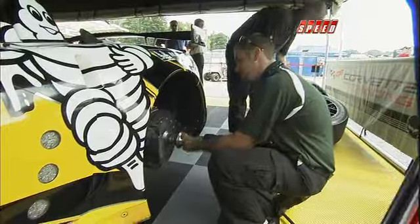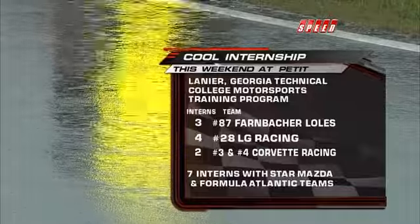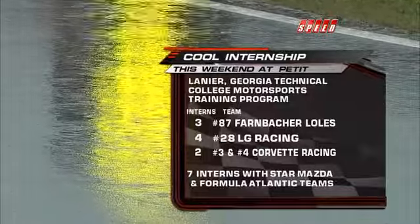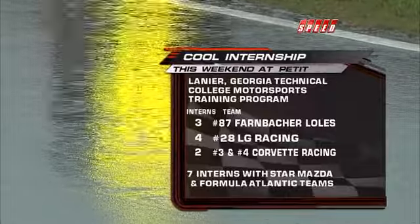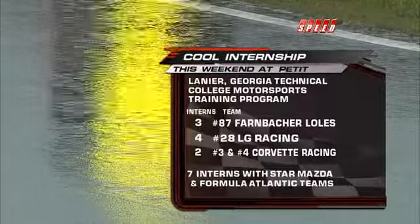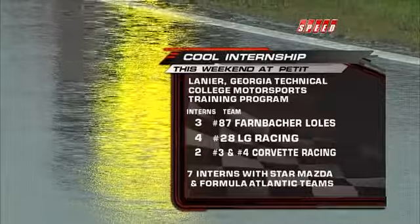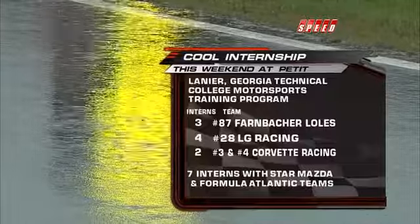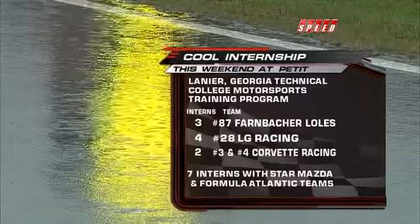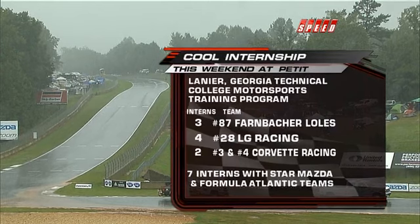Just in the American Le Mans Series field there are about 20 students of Lanier Technical College here, and there are some interns with Atlantic and Star Mazda teams as well. The institution offers a degree and diploma course covering chassis setup, vehicle dynamics, fabrication, basic and advanced fuel, cooling, lubrication systems, drivetrain systems, and electrical systems. In the old days you had to knock on a door and ask for a job — here you can get proper training, then take your resume to various teams and get hands-on training at the racetrack.